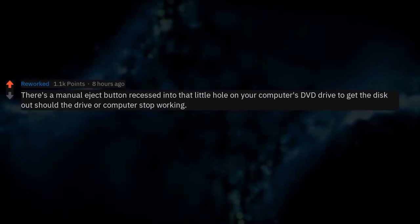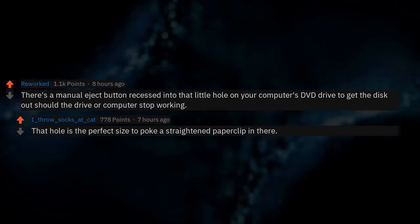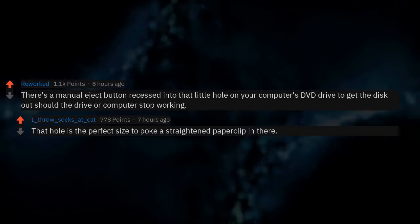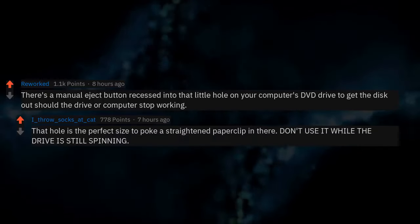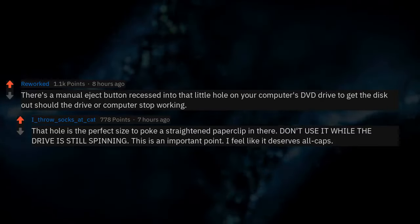There's a manual eject button recessed into that little hole on your computer's DVD drive to get the disc out should the drive or computer stop working. That hole is the perfect size to poke a straightened paperclip in there. Don't use it while the drive is still spinning — this is an important point. I feel like it deserves all caps.